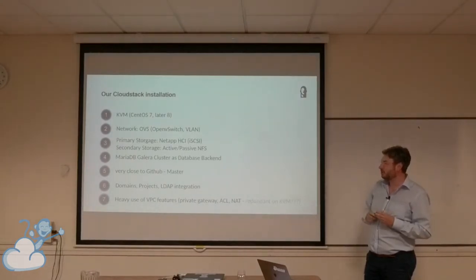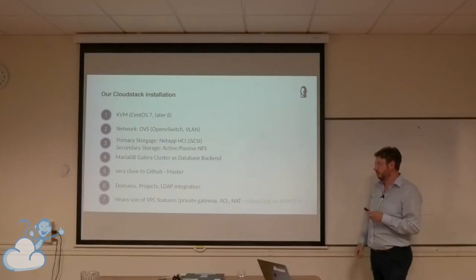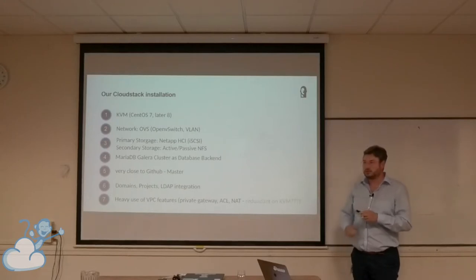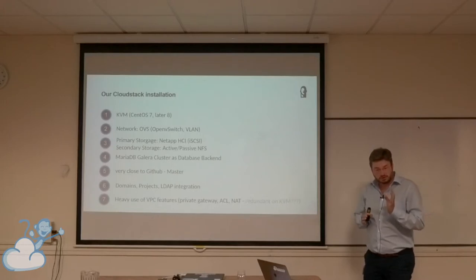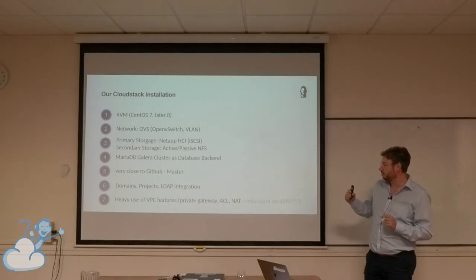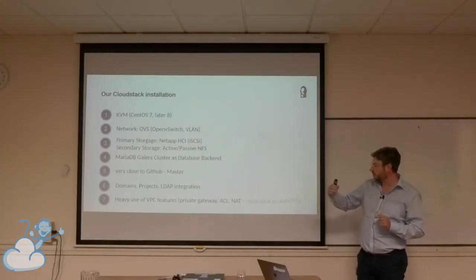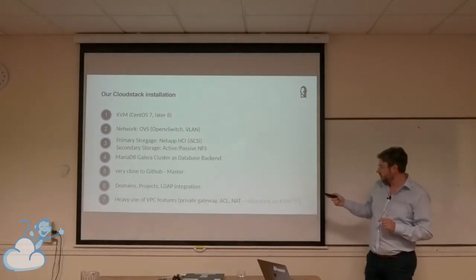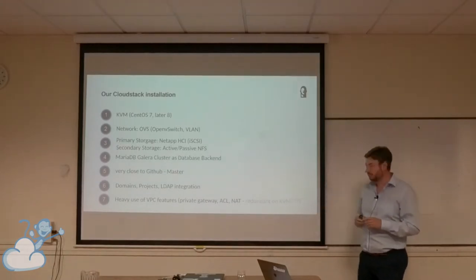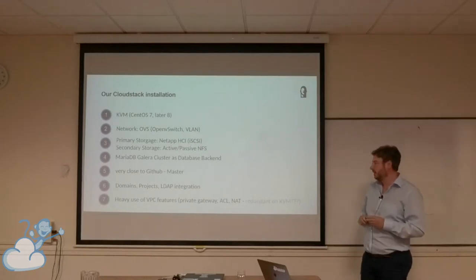What we mostly use for our customers is domains, projects, and LDAP integration, along with heavy use of VPC features. The VPC features with private gateway were important, because our network team wants different security paths — traffic going internally over the private gateway with ACLs and routes, and customers coming in via NAT. We do have some problems because on KVM, redundant VPC routers are not working correctly, so at the moment we only use one router. That's an issue, but we hope to fix it in the future.